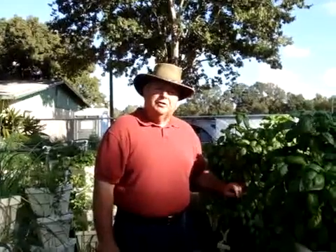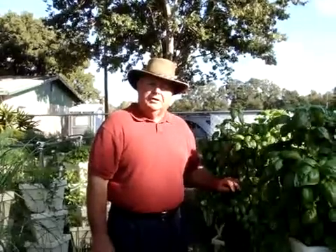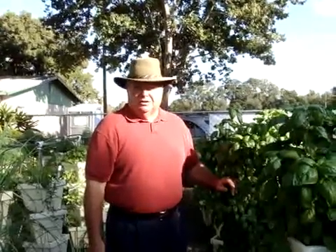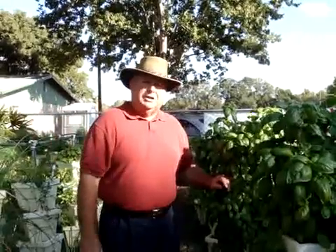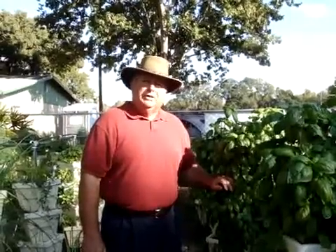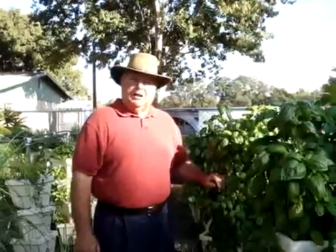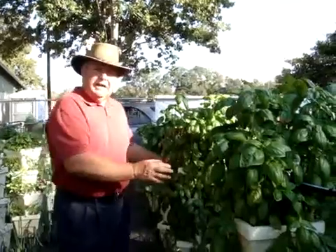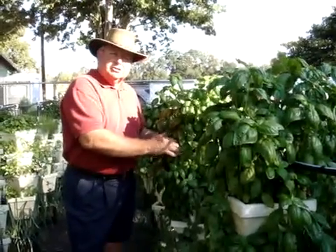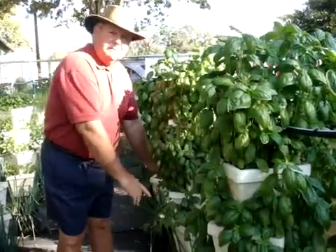By using a system of vertical towers we get much more production from a smaller area and we minimize water consumption. Instead of over-spraying acres of farm crops and wasting hundreds of gallons of water, we deliver our water and nutrients directly to the roots of each plant through this small micro tubing. Each of our pots has holes in the bottom so the nutrient solution slowly flows from the top pot all the way down to the bottom.